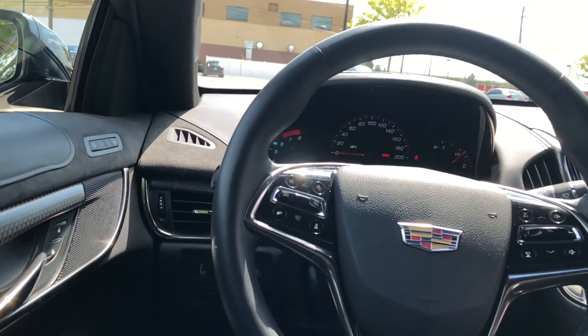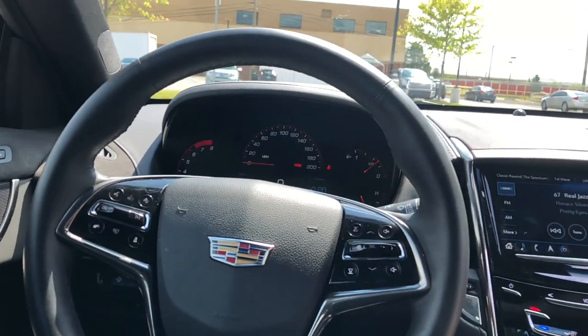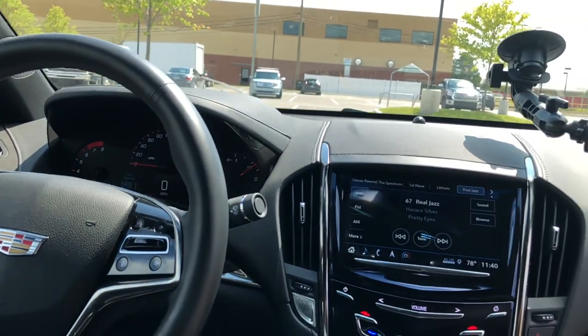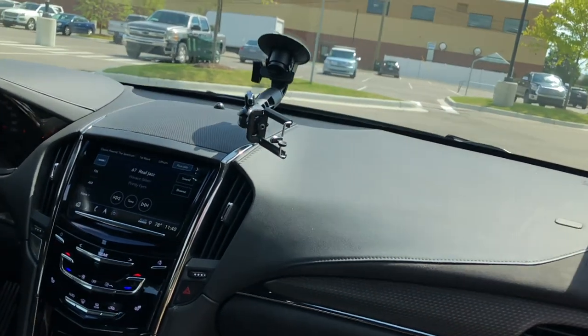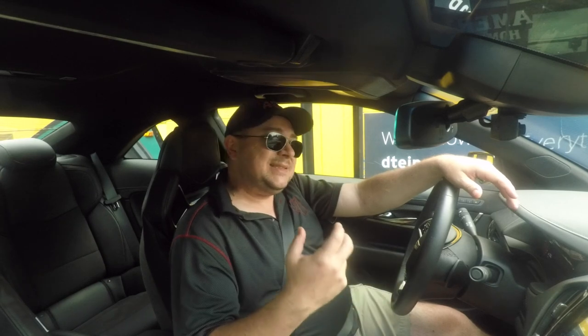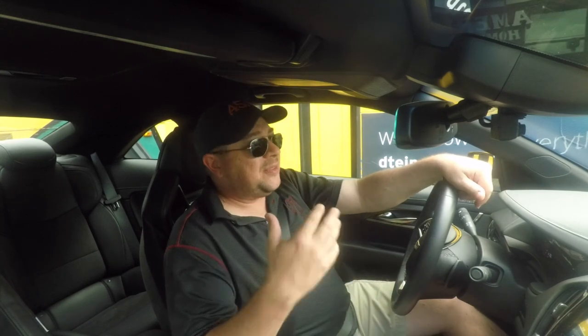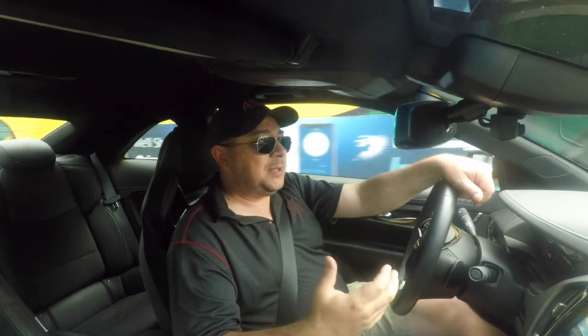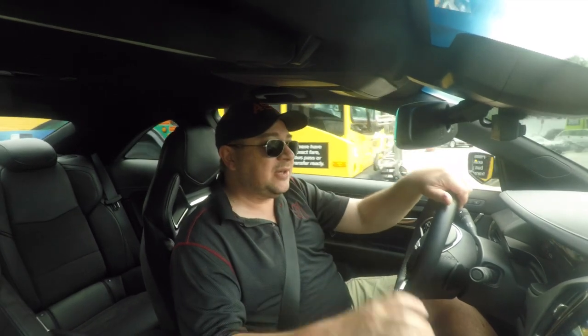Interior-wise, it's fine. The materials are all right — Alcantara, leather, carbon fiber. Without the context of the Audi and the Mercedes, it's fine. But as soon as you get into an Audi or Mercedes and get that context, you understand why people say what they say. It's 90% there, but it needs another 10% interior-wise.